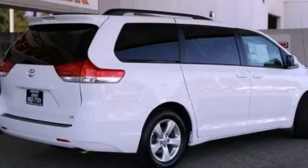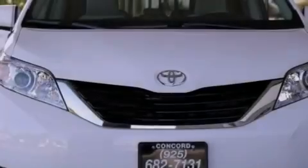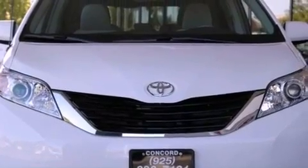All of the following features are included: a power driver's seat, air conditioning, cruise control, a CD player, and a passenger side vanity mirror.